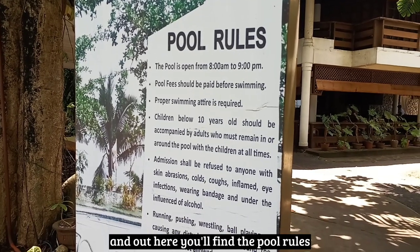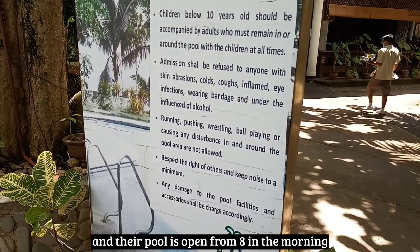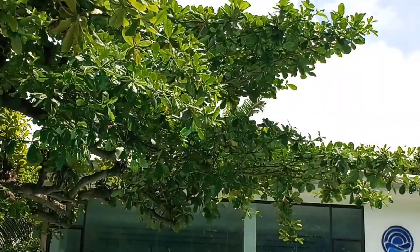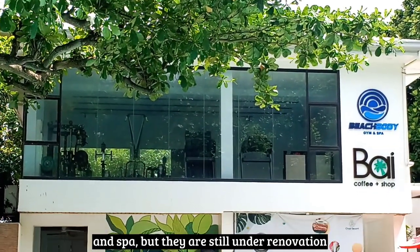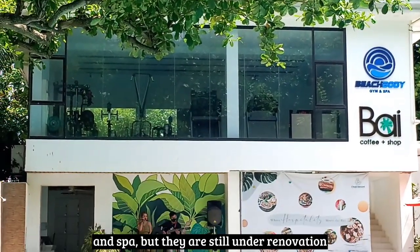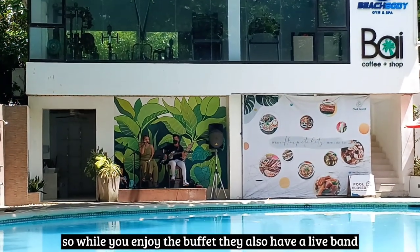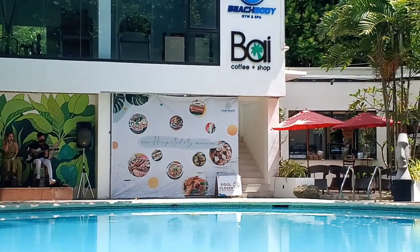Out here you'll find the pool rules. Their pool is open from 8 in the morning to 9:30 in the evening. Out here in the pool area you'll find the gym and spa, but they are still under renovation so they're unavailable for now. While you enjoy the buffet, they also have live band music in the background, which really sets the mood while you eat.